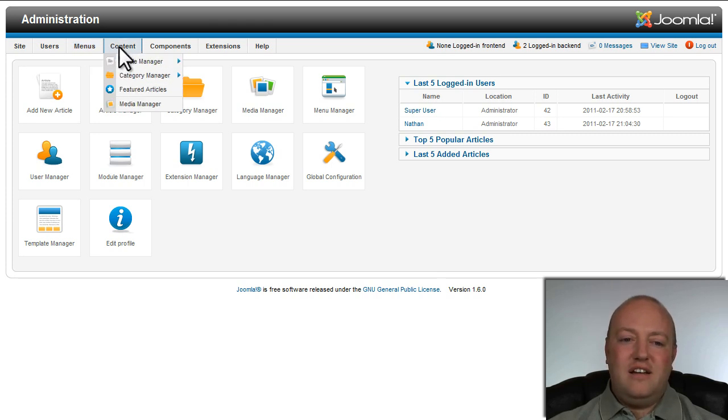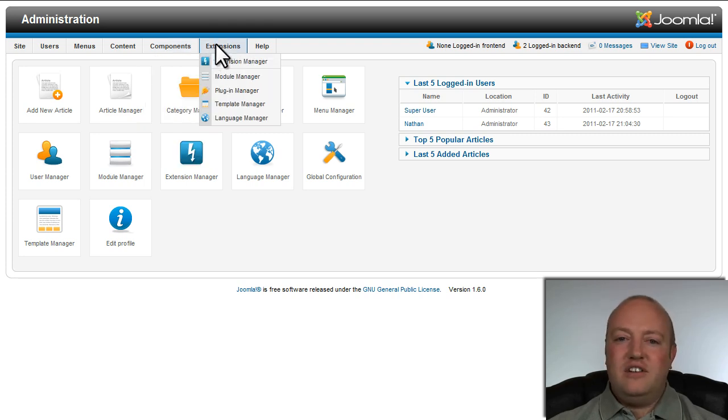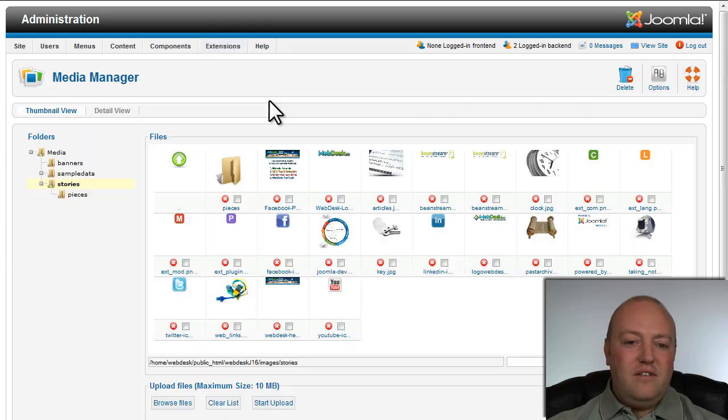You can set up new menus here. Content is a big area — articles control all the content throughout your website. Coming over to components, you'll find all the different major tools on your website, whether it's a membership site, email tools, and things like that. Other extensions and plugins can be found there as well. Let's take a look at the media manager. It's really nice — you can upload photos directly here, organize them by folders, making it really easy to upload photos directly to your website.